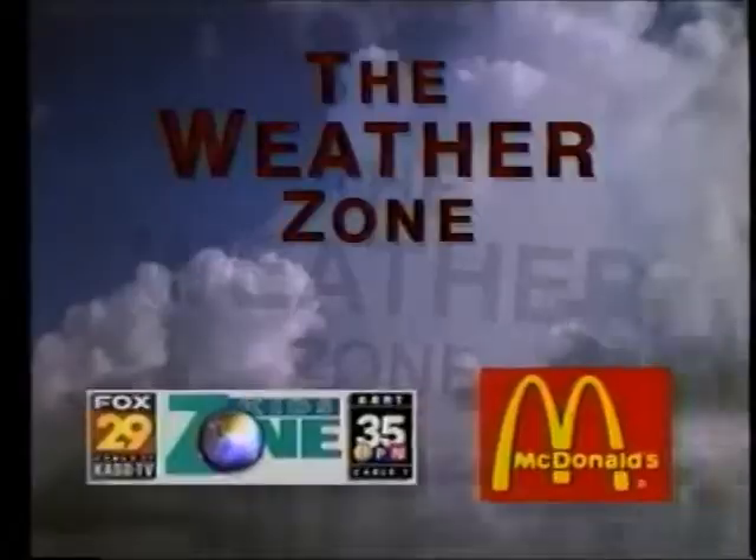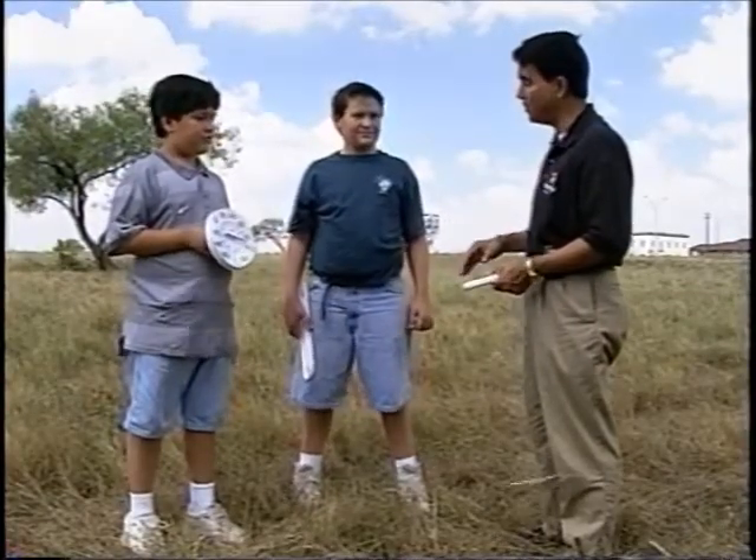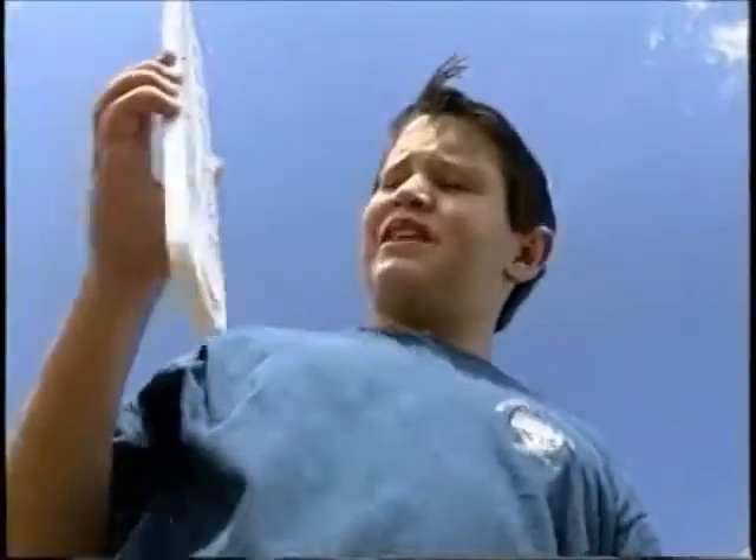Let's enter the weather zone. Does anybody know what weather instrument we use to measure temperature with? Yes, a thermometer. You mean like this one? Exactly.